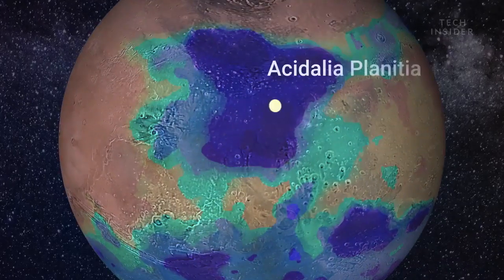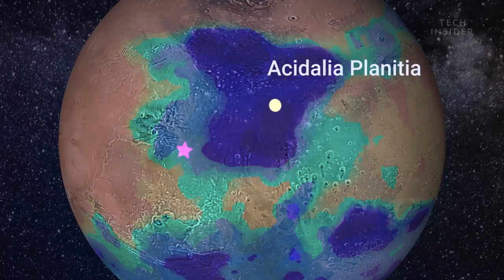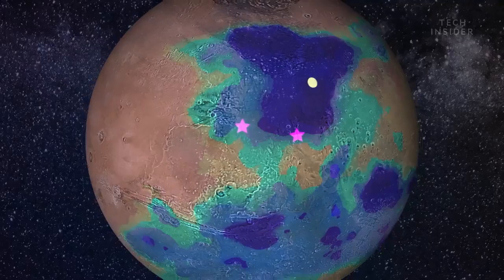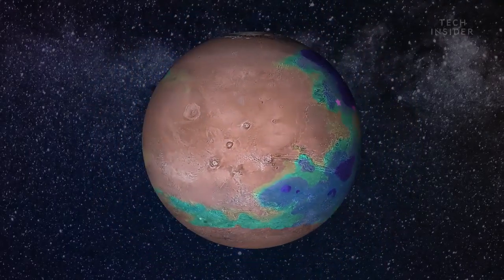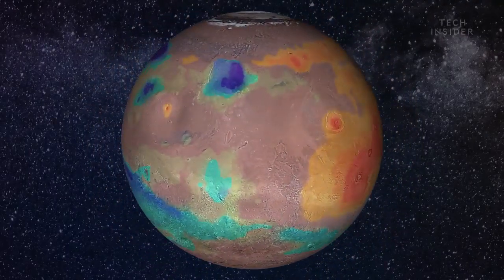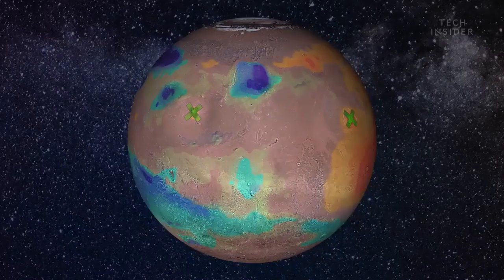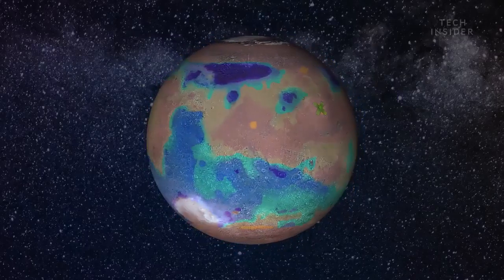The most habitable places are labeled in dark blue on the map, and we're pretty familiar with some of these locations. For example, Acidalia Planitia is just north of where NASA's Viking 1 and Mars Pathfinder landed. However, it looks like we should probably steer clear of some of Mars' inactive volcanoes, like Olympus Mons and Elysium Mons.